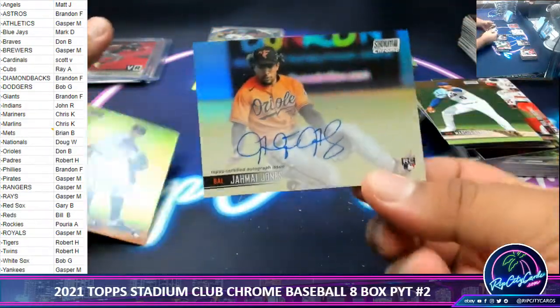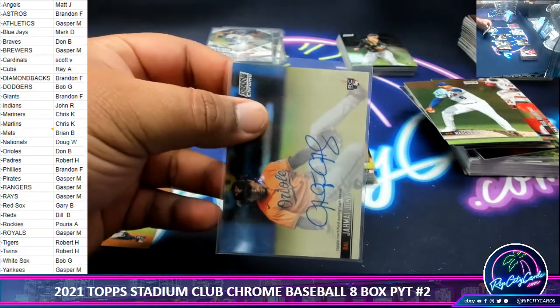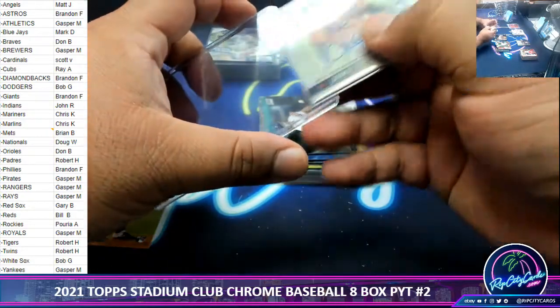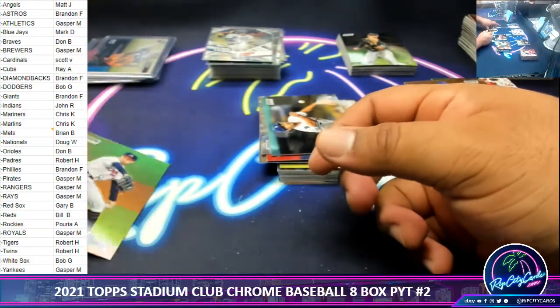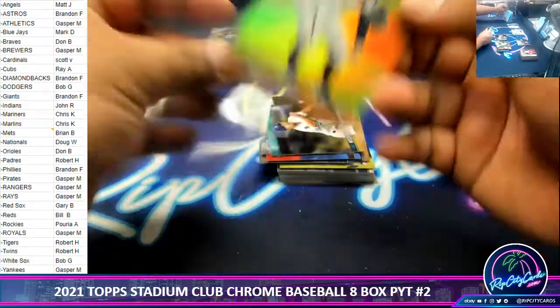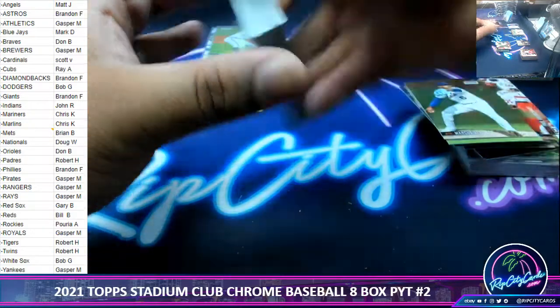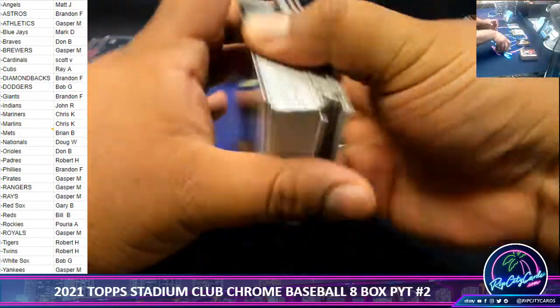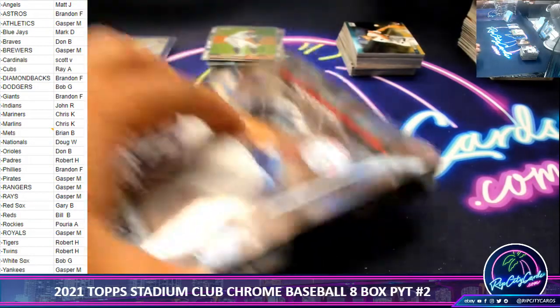There's the autograph off the last pack — Jemite Jones, Orioles Rookie Autograph. Whatever, it would surprise me if we pulled a Griffey or a Trout or a Jeter or something stupid here, autograph style. All right, two down, six to go.